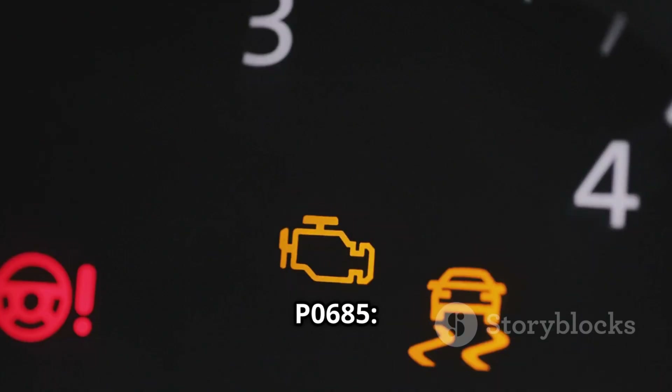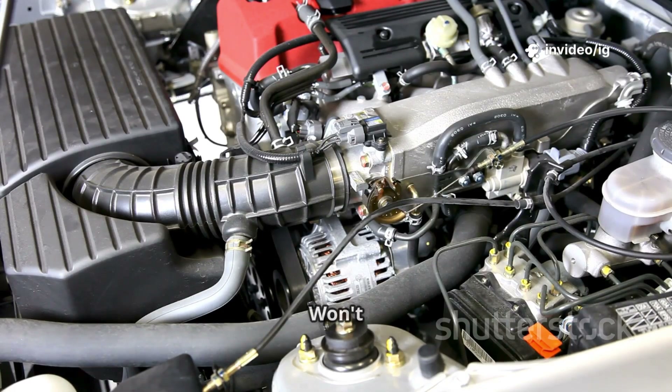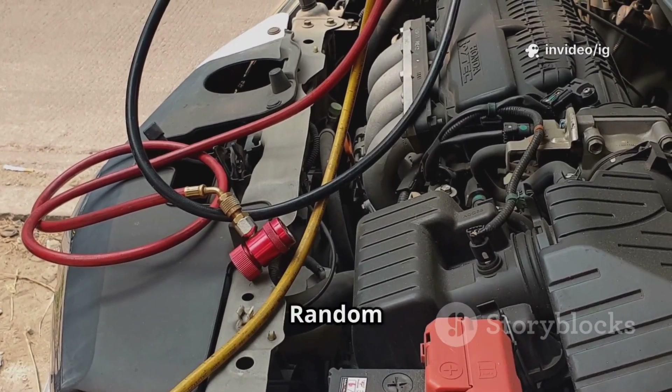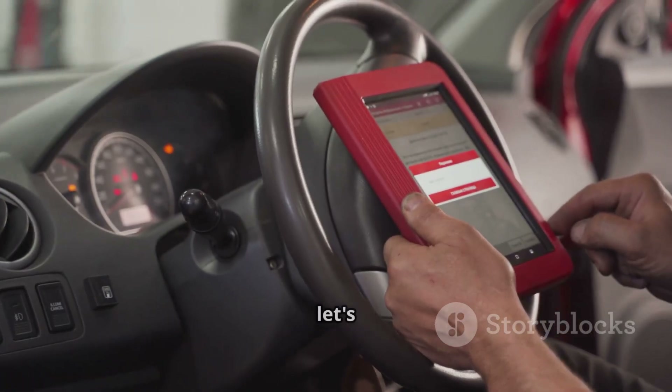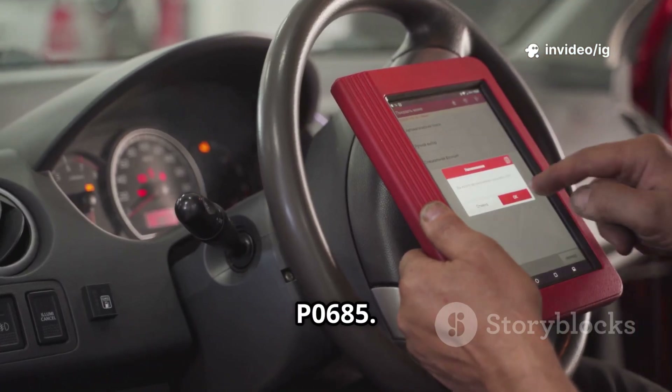Common symptoms of P0685 include: check engine light on, engine won't start or cranks but won't fire, engine stalls while driving, intermittent power loss to the ECM-PCM, and random electrical issues in the vehicle. If you're facing these issues, let's locate the key sensors and components responsible for P0685.